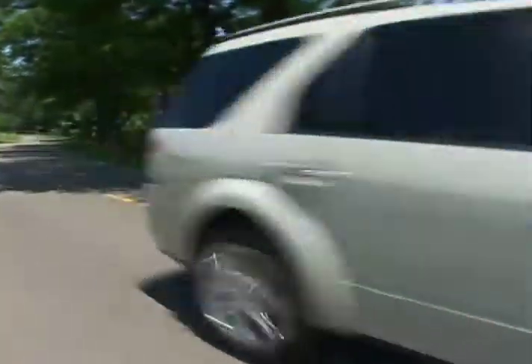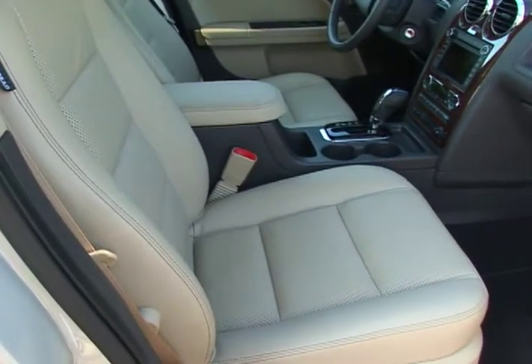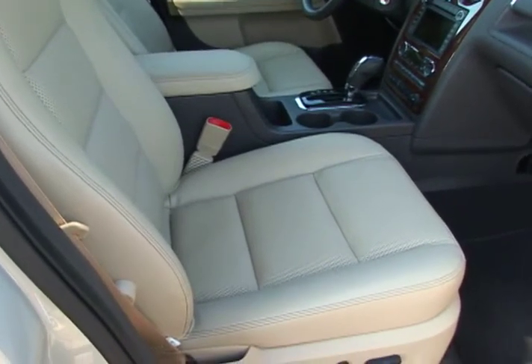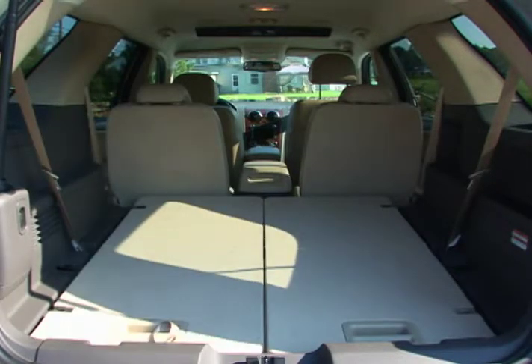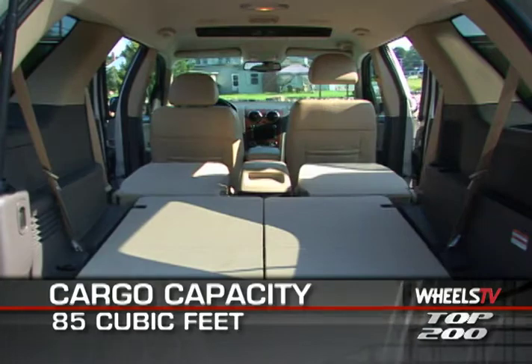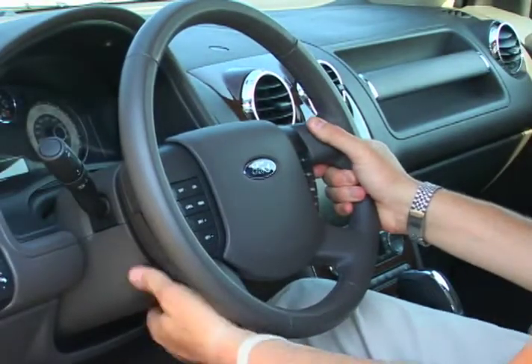Functionality is equally important on the inside. A feature shared by all models is the fold-down front passenger seat that, in combination with fold-flat second- and third-row seating, allows for maximum flexibility of the available 85-plus cubic feet of cargo space.